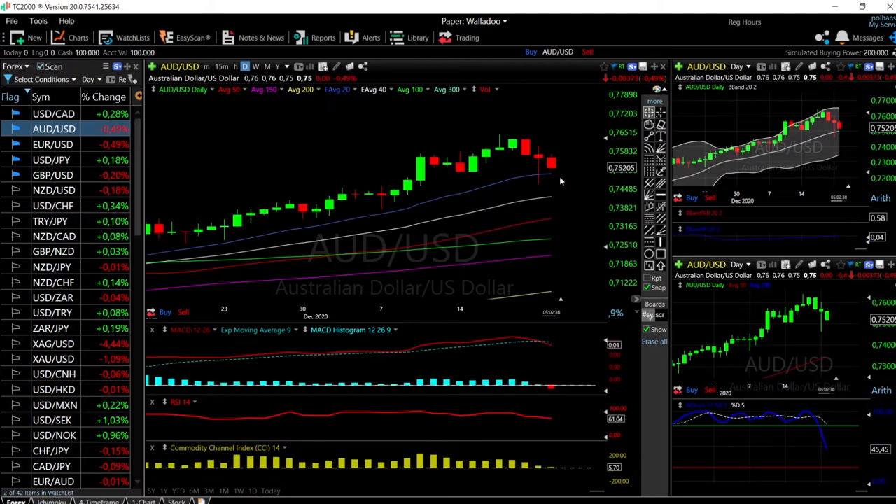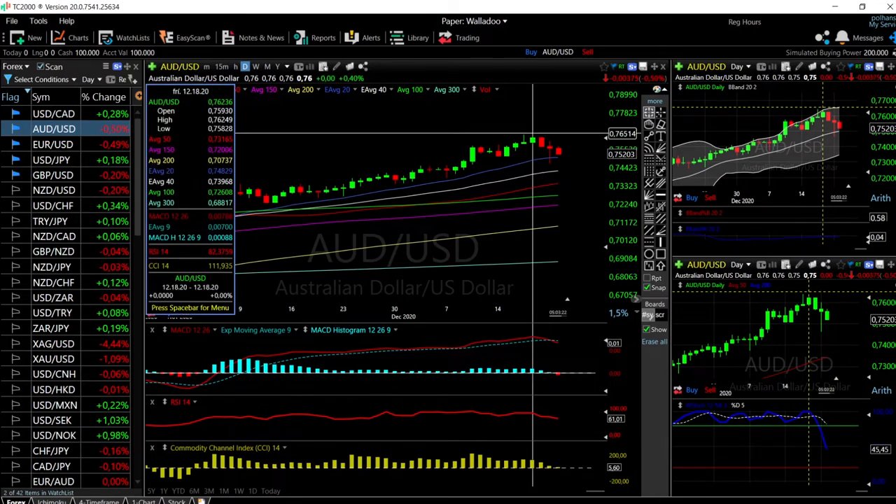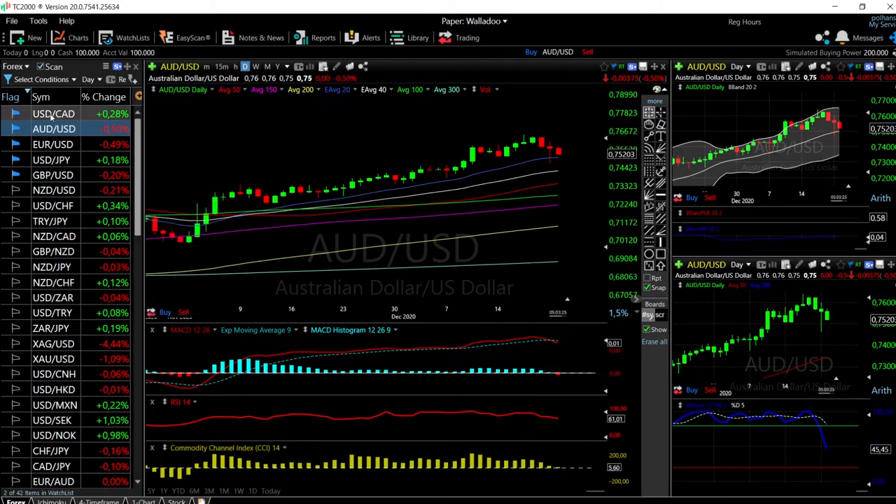Let's look at AUD/USD — this is a very similar trade. The 20 exponential has been very supportive. We tested it yesterday, rallied above it, and now we broke down again today. When the technical indicators start to turn around — we needed a pullback because we were significantly overbought, the RSI was around 85 and is now at 61 — we may go below the 20 exponential and probably hit the 40. But this is a trade you should buy; the lower it gets, the more you should buy. The target is the previous highs at 0.7676.